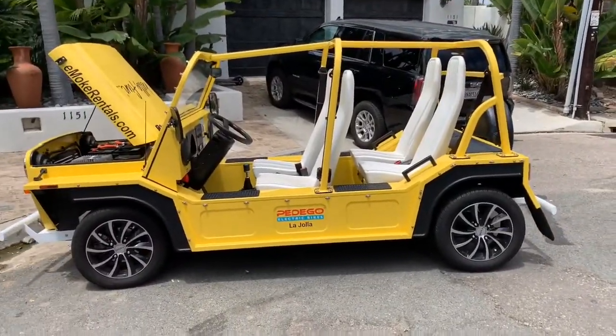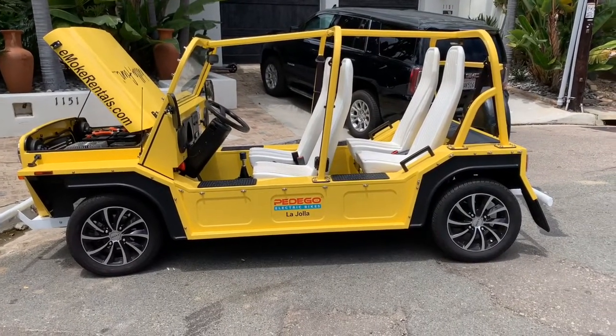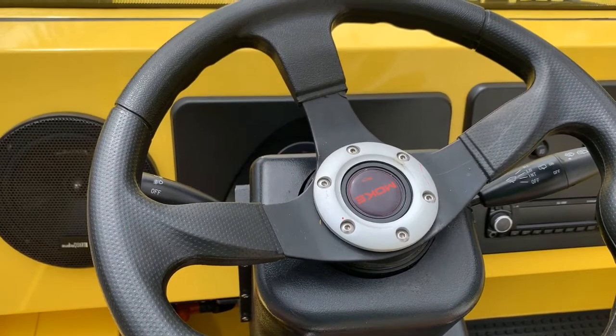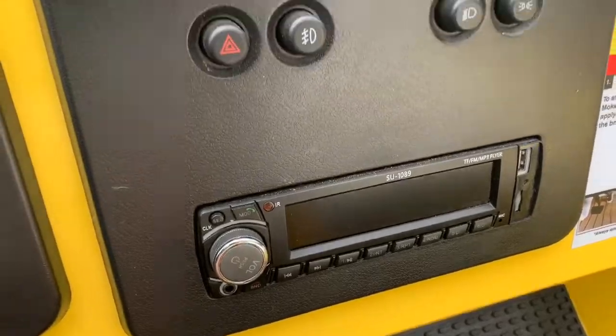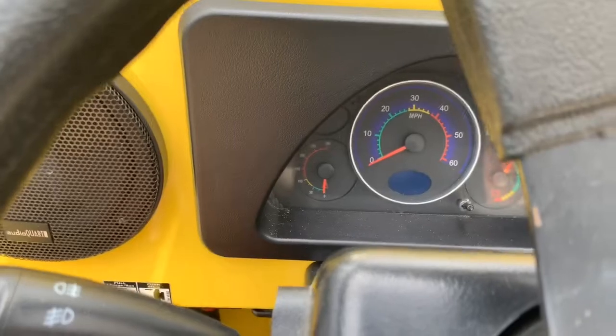We haven't had the Moke for very long — we just got it, but we're renting it, and this thing is so unique I just had to show it to you guys. In the interior it's pretty much as basic as you can get. There's a stereo and all your controls. It says it goes 60 miles an hour, but it really doesn't — this car struggles on many things.